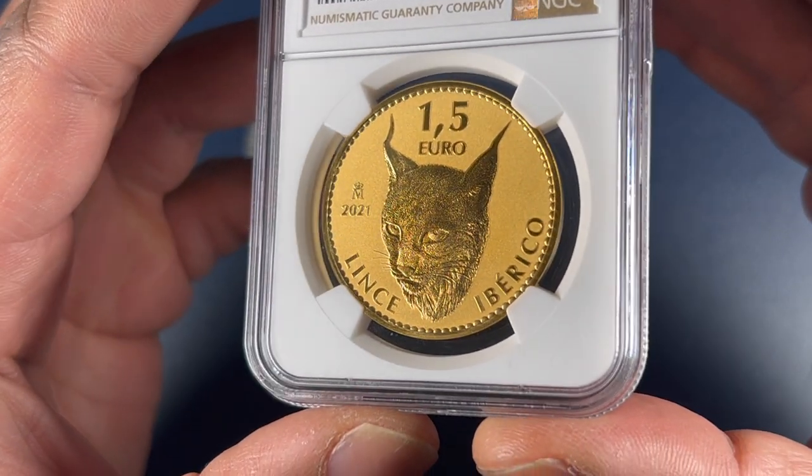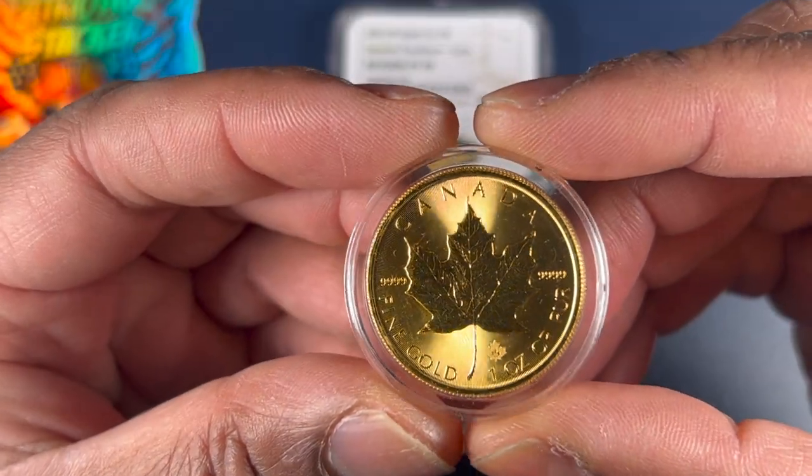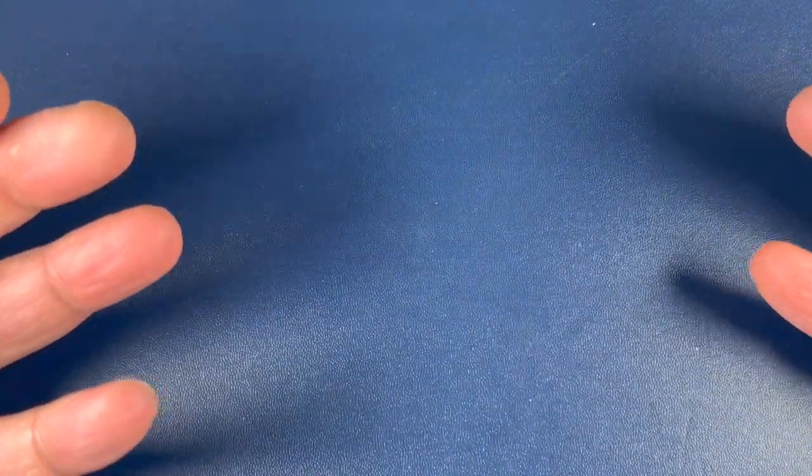That's one beautiful piece of gold right there. Wow, look at that. Hello guys, and welcome to another episode of Weekly Bullion. I really appreciate you all stopping by today. I've got a nice little video for you today on an interesting piece of gold that I just picked up the other day — a couple interesting pieces, actually.